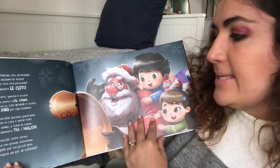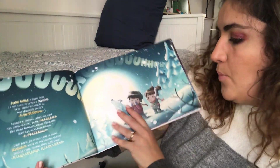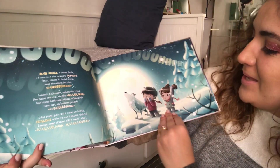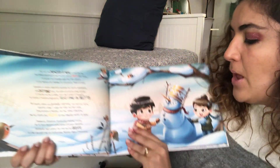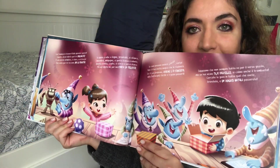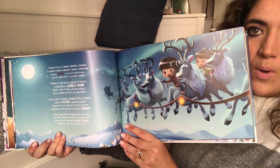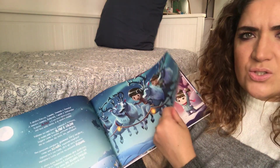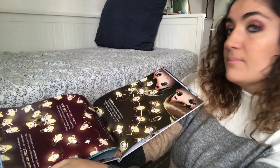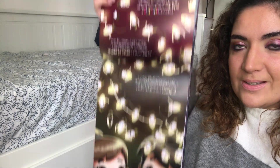Ho scelto di iniziare con l'arrivo del Natale classico con Babbo Natale. Poi abbiamo l'ambientazione con il lupo che ulula, una cosa che i bambini si divertono molto a fare insieme. Poi ho scelto il pupazzo di neve, poi Eleonora e Tommaso dagli elfi a preparare i regali di Natale, poi l'ambientazione delle renne — ho preferito tutte le renne invece di Rudolf che stava sulla spiaggia. Poi abbiamo l'albero di Natale e le pagine verticali con le lucine di Natale.